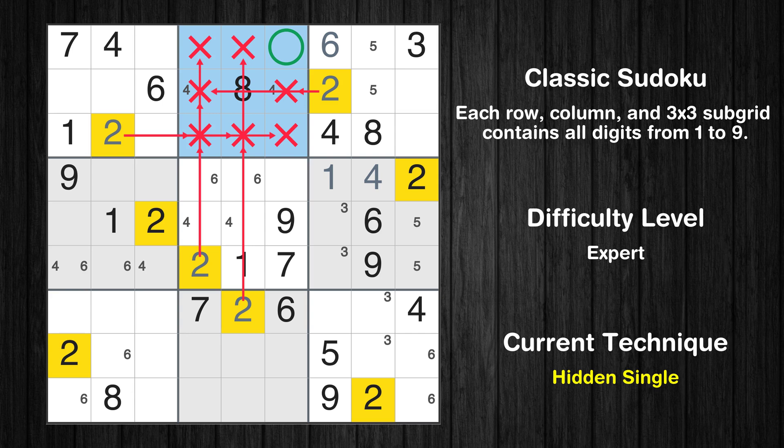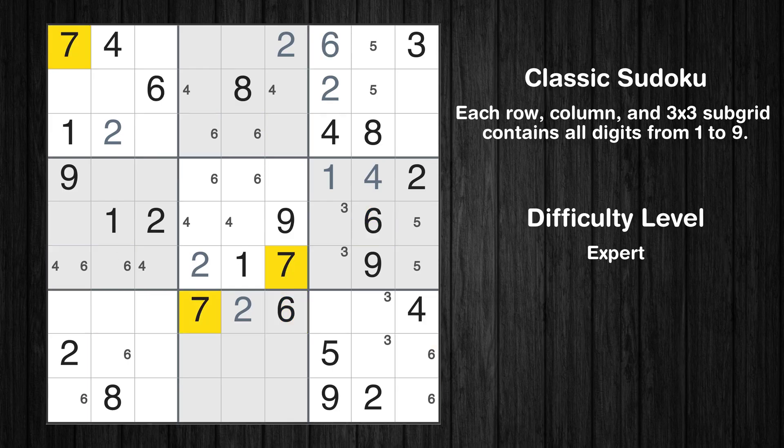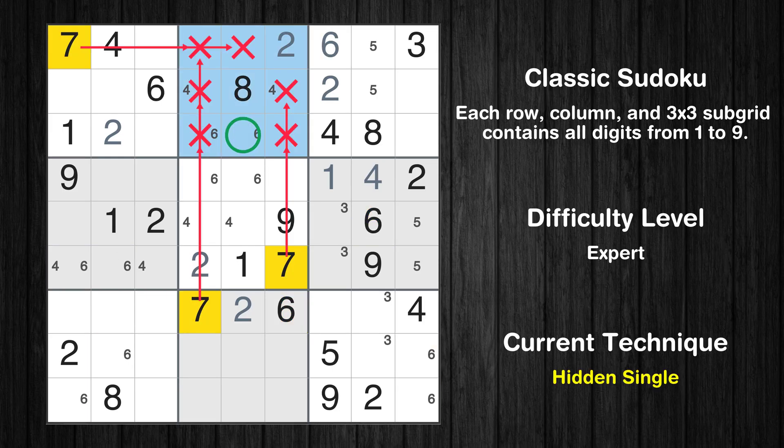In the second block, the number 2 can be directly placed. Only two positions left in the second box where value 6 can be placed. Let's move to number 7. In the second block, the number 7 can be directly placed.